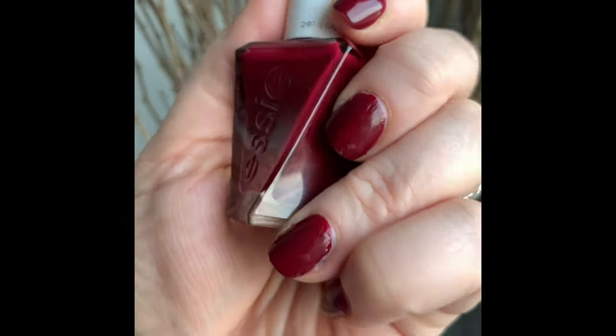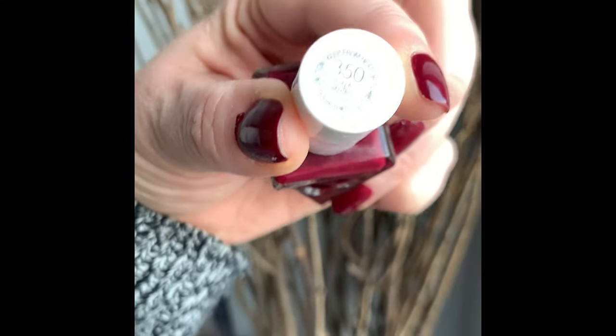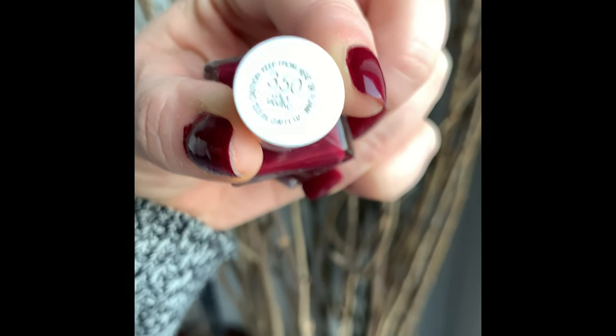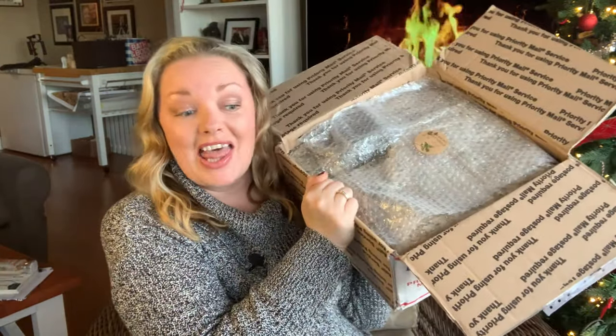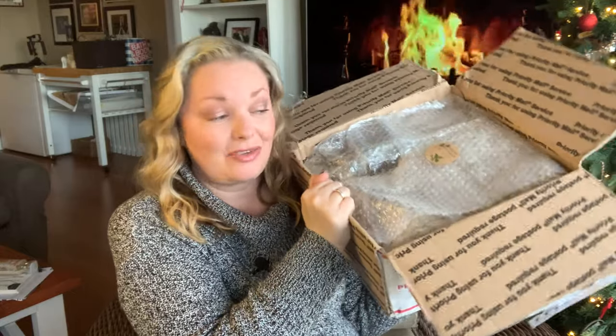As far as the nails are concerned, this is from the Essie Gel Couture line in the color 350 Galavanting. It's the week before my last week of work before Christmas holidays, so I wanted a little bit of red on my fingernails.